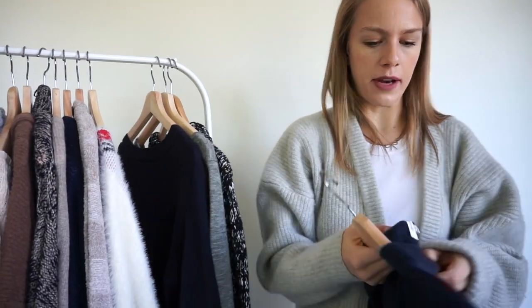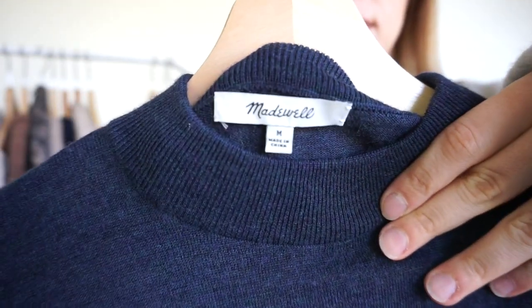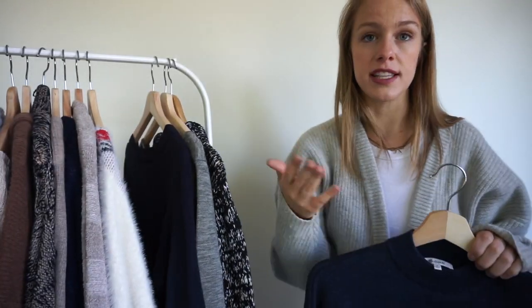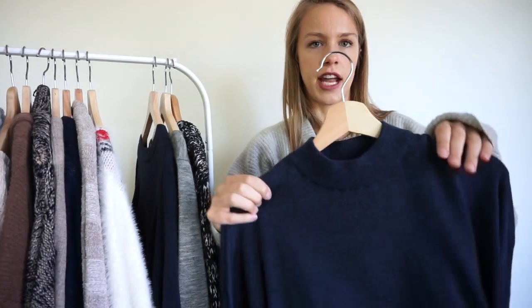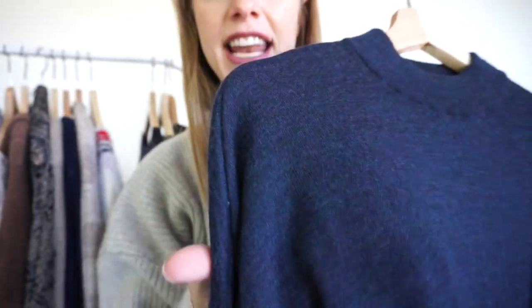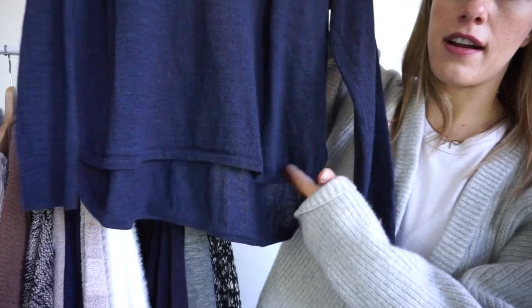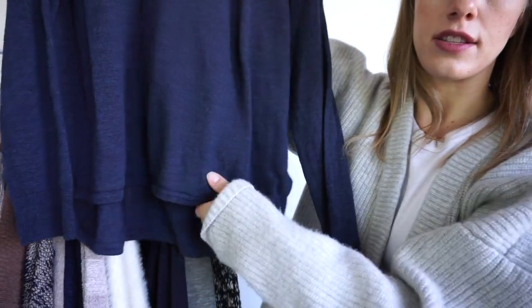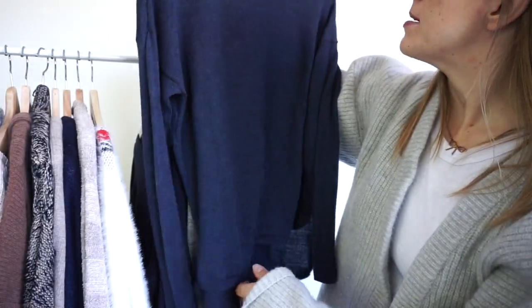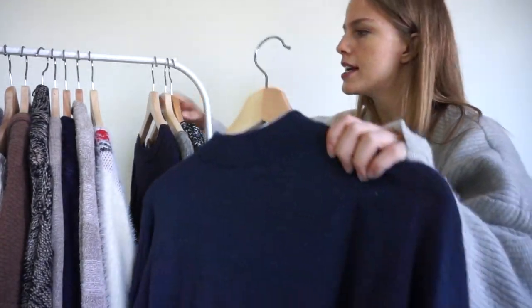Moving on, this is Madewell, and I think Madewell sweaters do so well, so I would definitely recommend picking them up if they're in good quality and recent season. This is a really cute mock neck sweater — it's hard to capture the color on camera but it's kind of a navy blue and light blue marled color, just really gorgeous. It's got a high-low hem, which means the front is higher and the back is lower, and a drop shoulder which is a cute design detail.